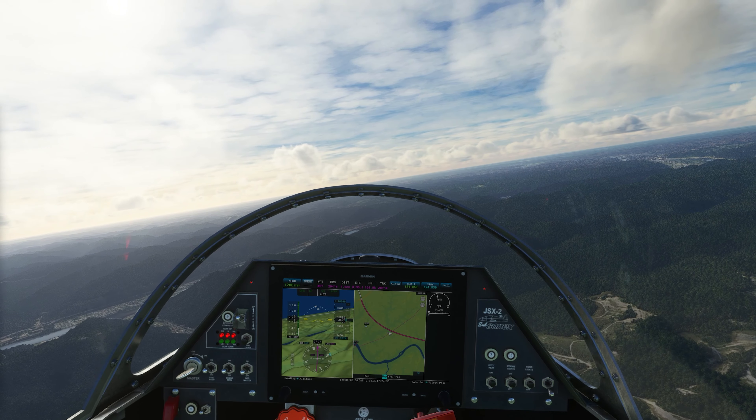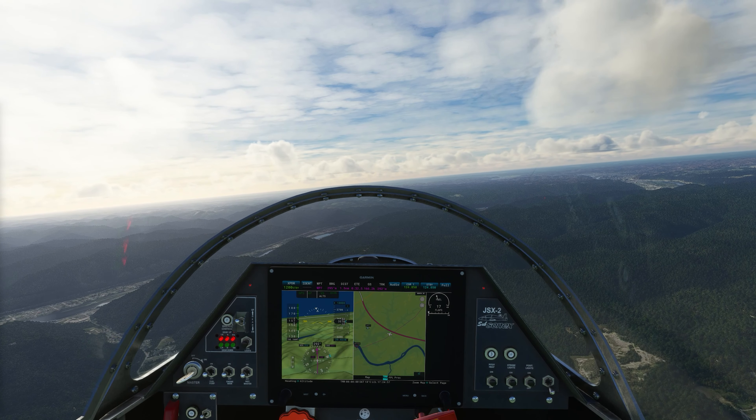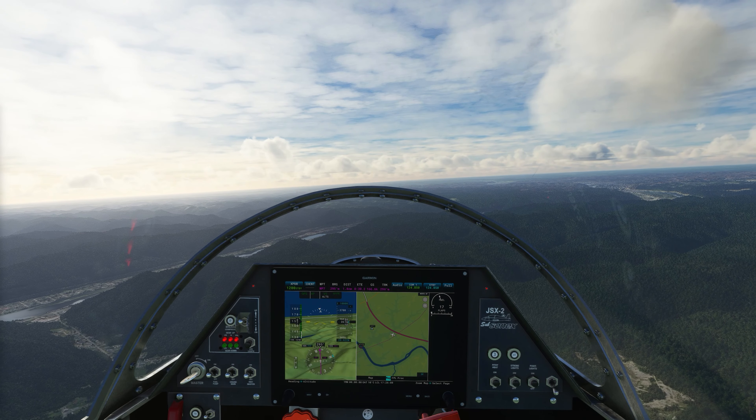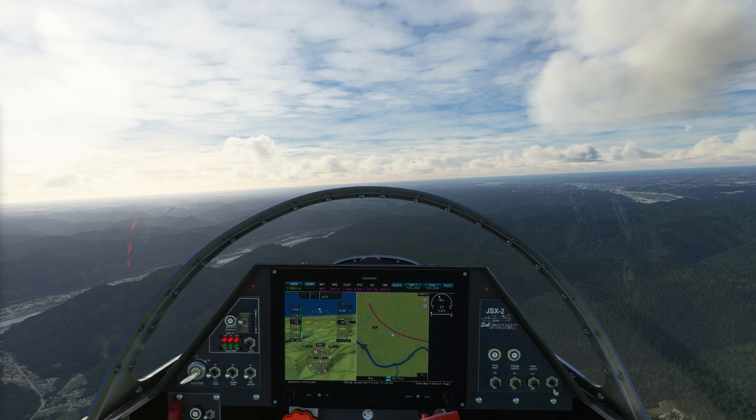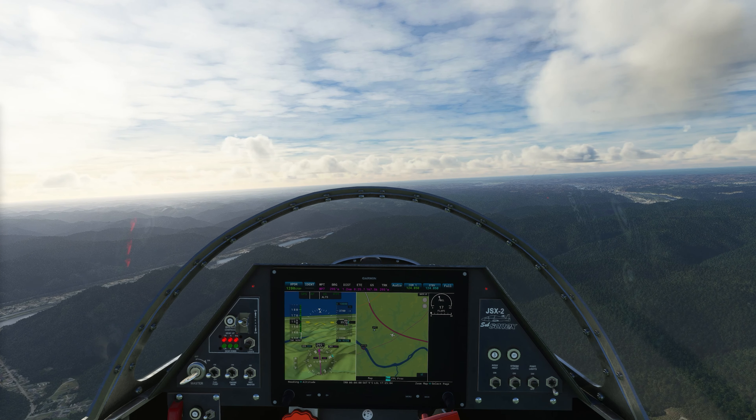I've got the time set at 5 p.m. and I adjusted the clouds a little bit, but this is exactly what West Virginia looked like when I drove through it, with all the mist on the hills. The fog is just amazing — looks just like it.